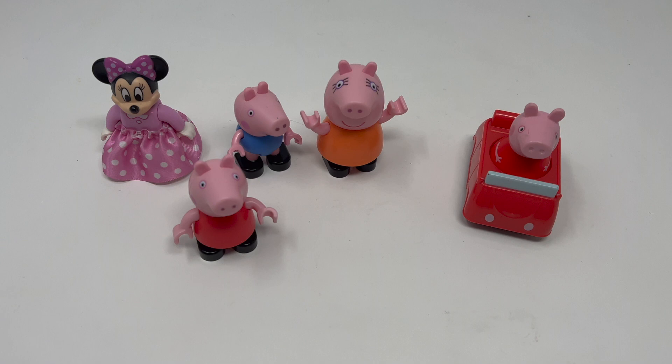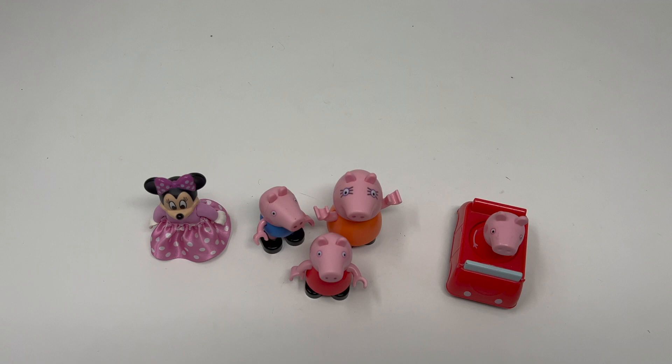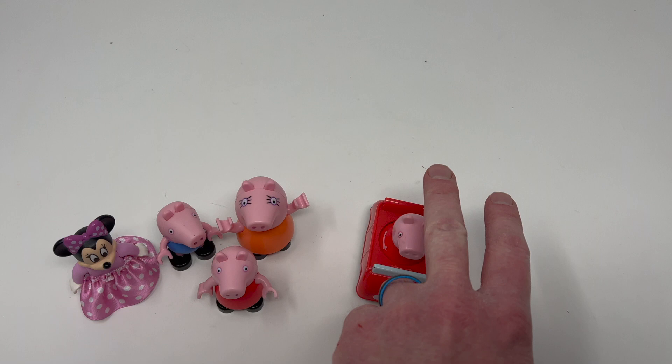The lot was probably about $1.50, and just these three right here — the Peppa Pig could probably get $5 for each figure. Same thing with the Minnie Mouse, I could probably get $5 for her. So $1.50 and turn that into $20. Not bad.